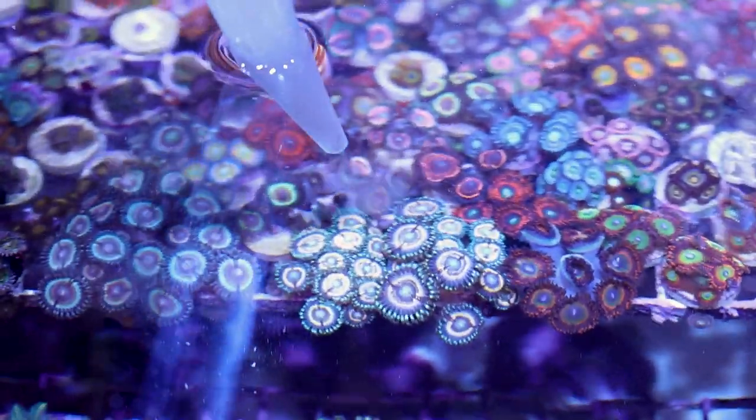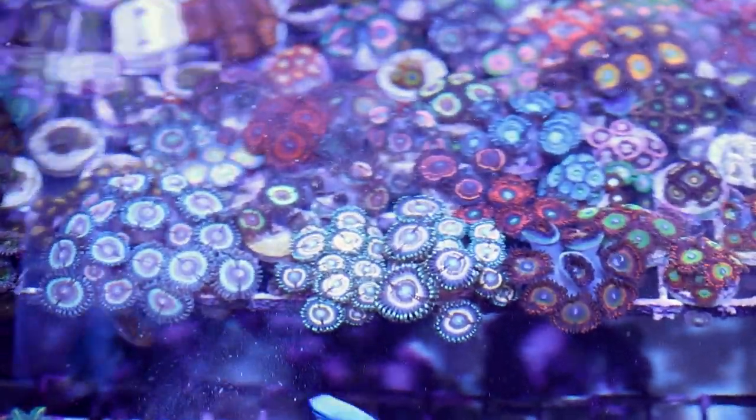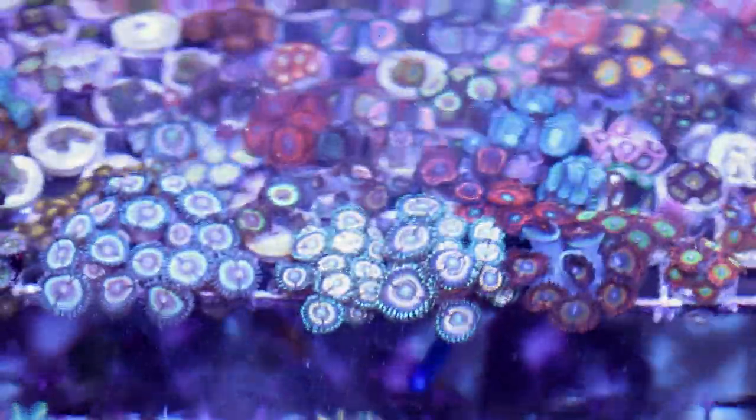You can definitely keep Zoanthids without feeding them or in lower nutrient tanks. But in my experience, I wouldn't recommend it if keeping Zoas is one of your long-term main goals.